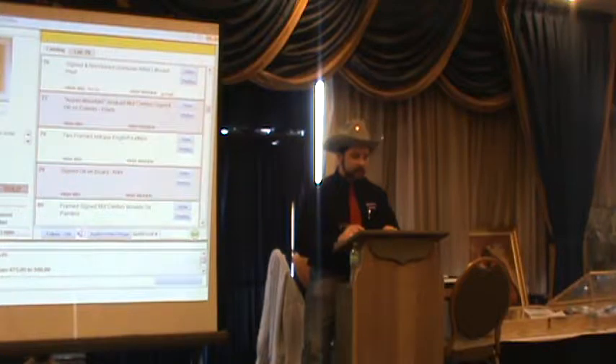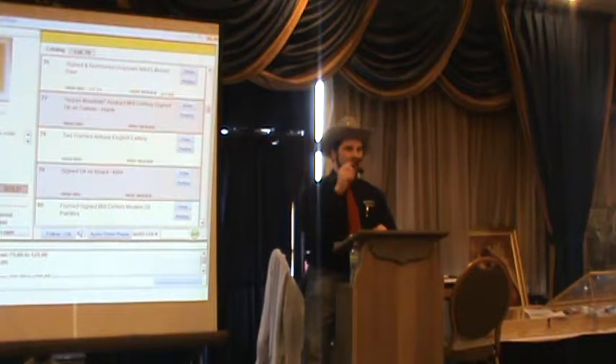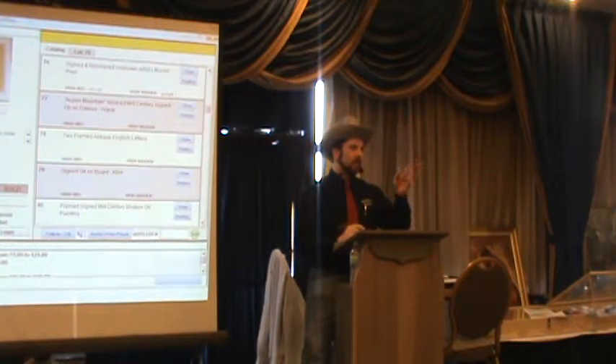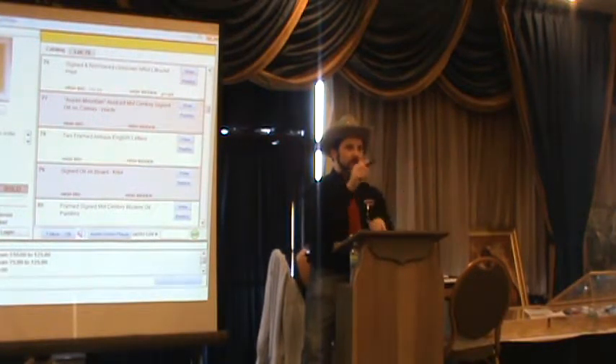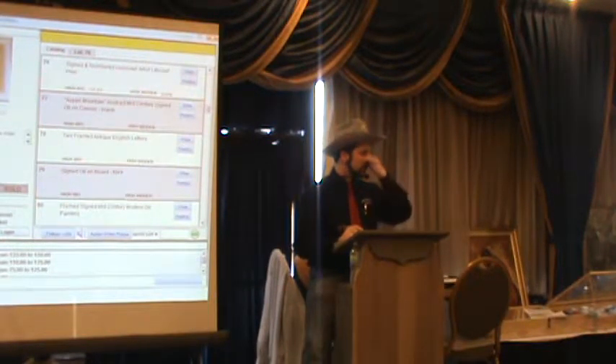Lot number 76. Starting at $50, looking for $75. Bidding moves: 75, 85, 100, 125. At $125 on the floor and internet, looking for $150. I believe this was about a thousand-dollar piece from what the consigner paid. Sold at $125.